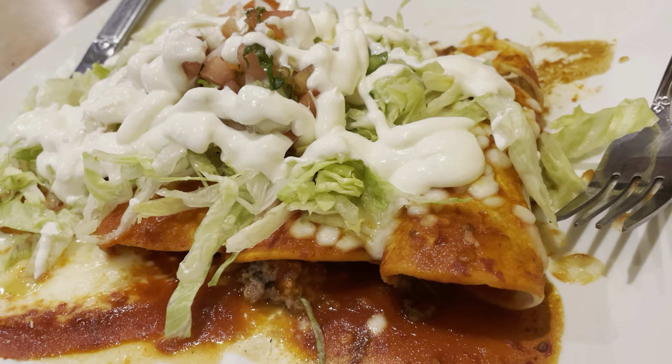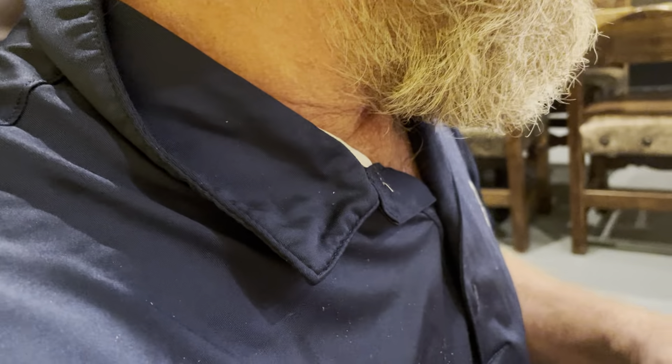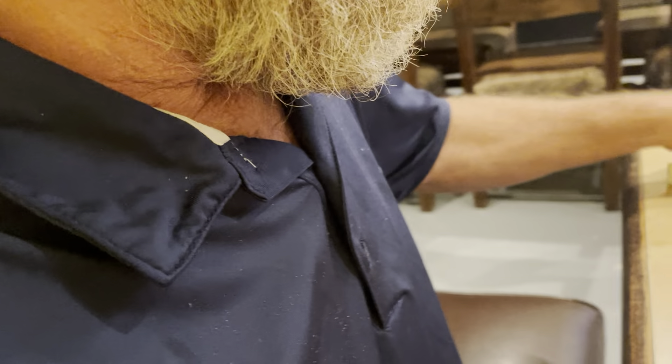These are pork tacos — they smell amazing. And what do we have here? Enchiladas. There's still a lot of nice style here, so we're going to give it a test and see what we think.